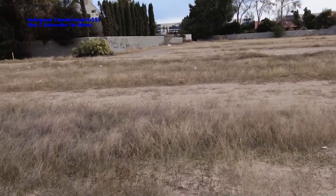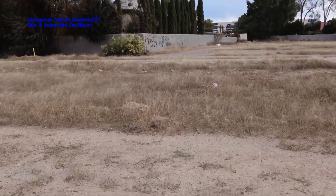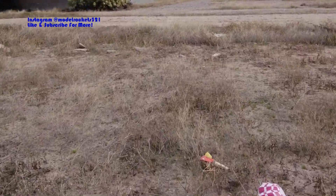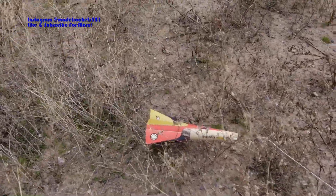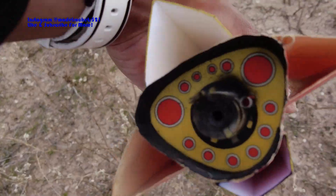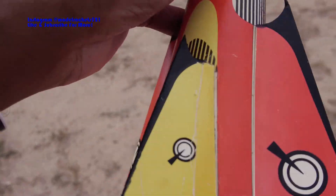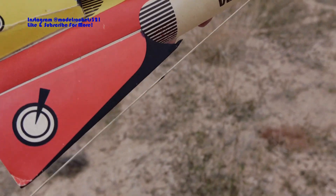Model Rocks 321 - hit that like button right now! That was a good one on the C63 engine. And there you have it, laying on the ground chilling out. Nice tall grass - let's check it out. Engine still in there. Oh yeah, that was a nice flight of the Vulcan. Let's get back to the launch pad and get another one off.